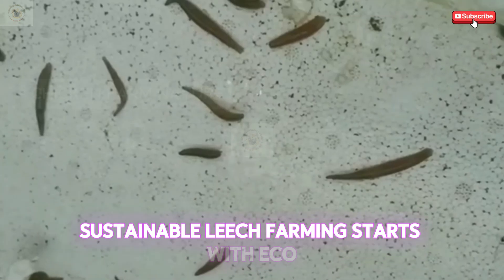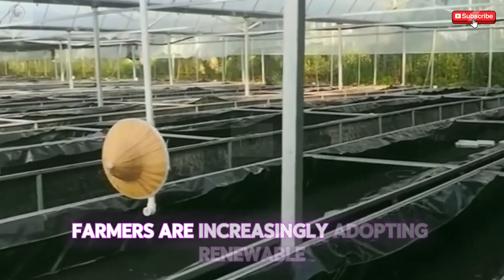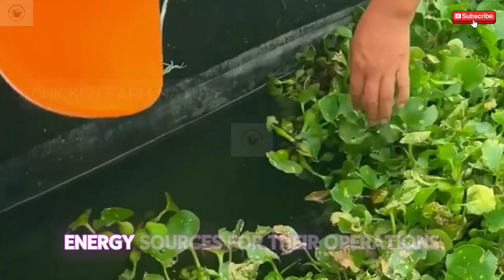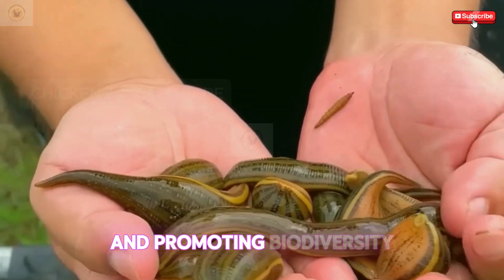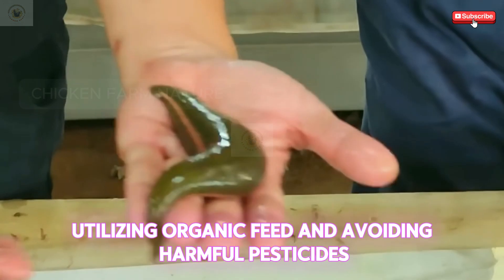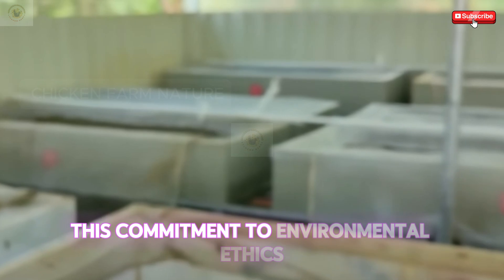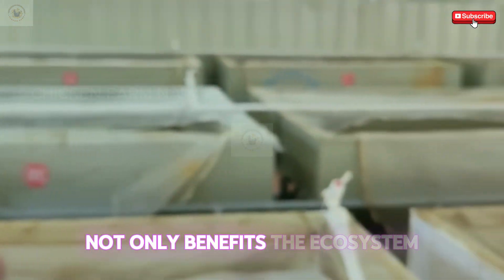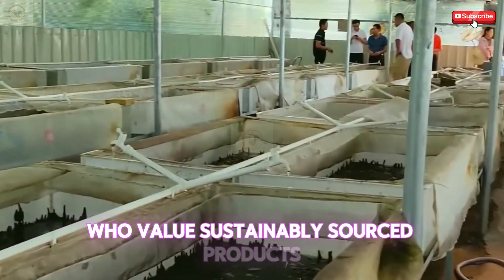Sustainable leech farming starts with eco-friendly breeding techniques that prioritize habitat preservation. Farmers are increasingly adopting renewable energy sources for their operations, reducing their carbon footprint and promoting biodiversity. Utilizing organic feed and avoiding harmful pesticides aligns with sustainable principles while ensuring healthier leeches. This commitment to environmental ethics not only benefits the ecosystem but also appeals to consumers who value sustainably sourced products.